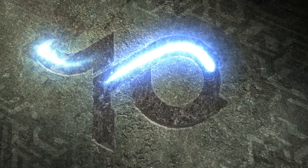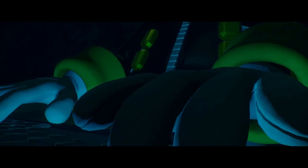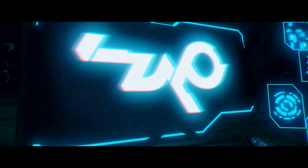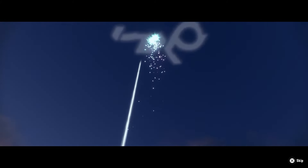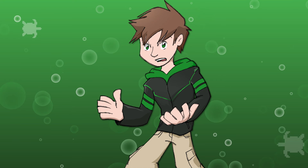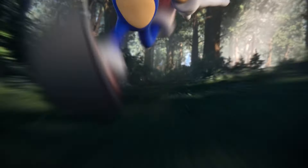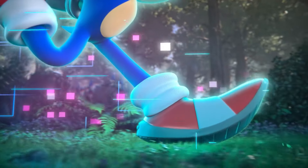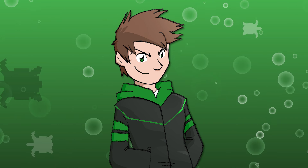The very first teaser we got for Sonic Frontiers ended with a mysterious symbol. And the very last thing we saw in the game itself, even after the credits rolled, was that same symbol. And in between all of that, never once do they explain what it's supposed to be. That's been driving a lot of fans crazy, coming up with their own thoughts and theories — and I certainly have been doing that myself. I didn't want to release a video until I felt I had some kind of answer to that question, and thanks to a short conversation with a dear friend of mine, I think I finally have one.